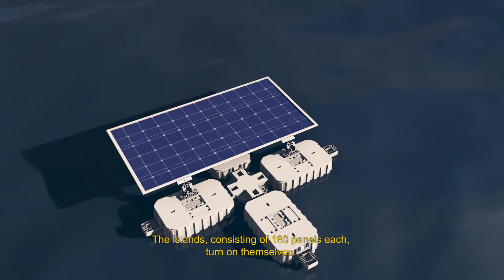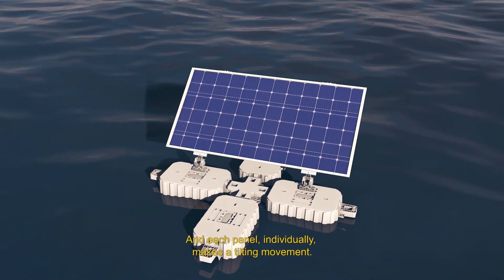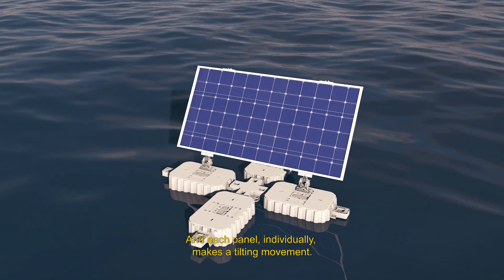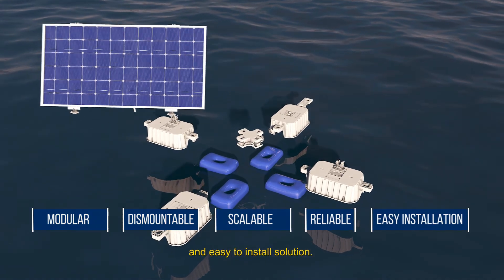The islands, consisting of 180 panels each, turn on themselves and each panel, individually, makes a tilting movement. It is a modular, dismountable, scalable, reliable and easy to install solution.